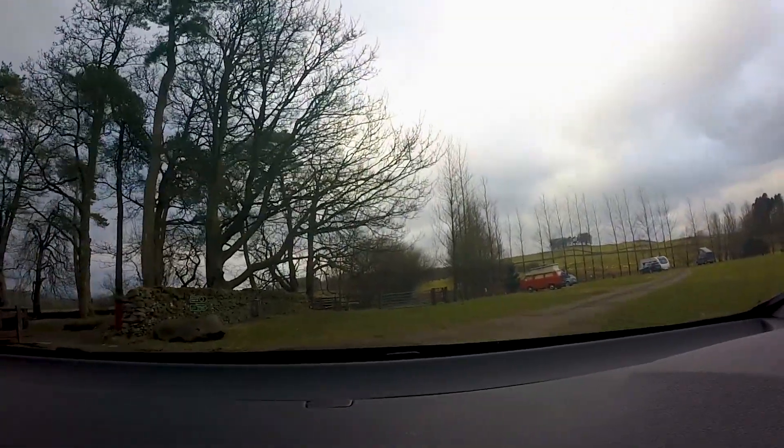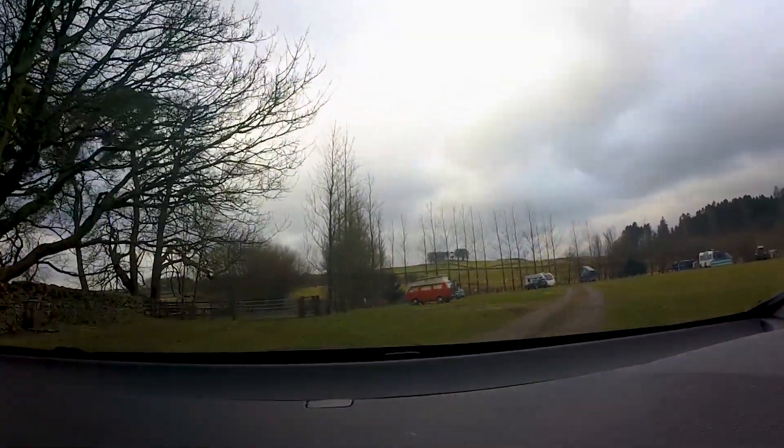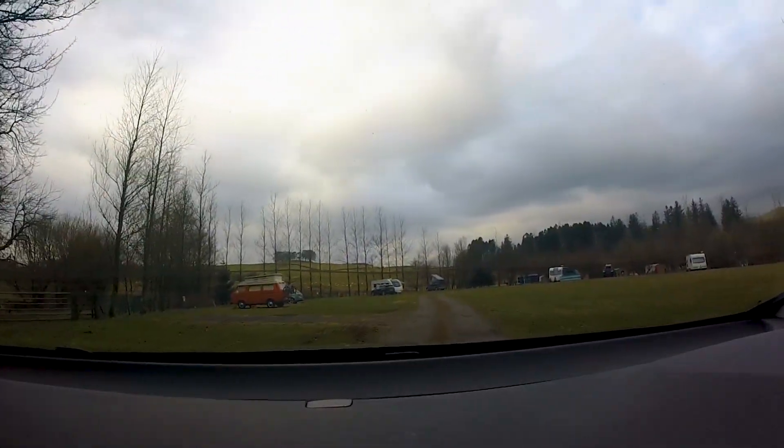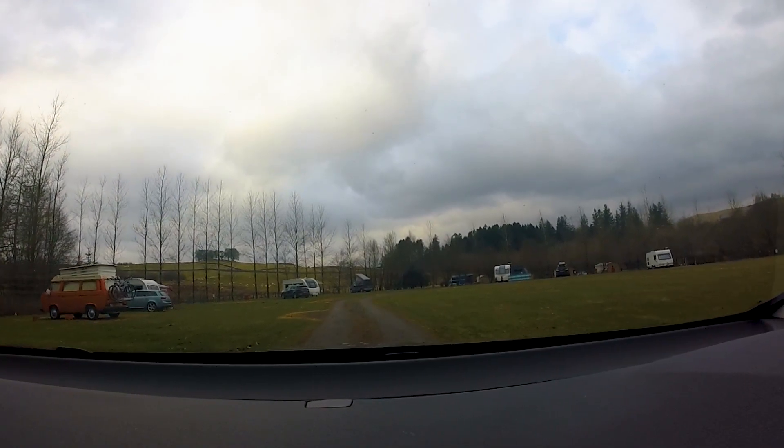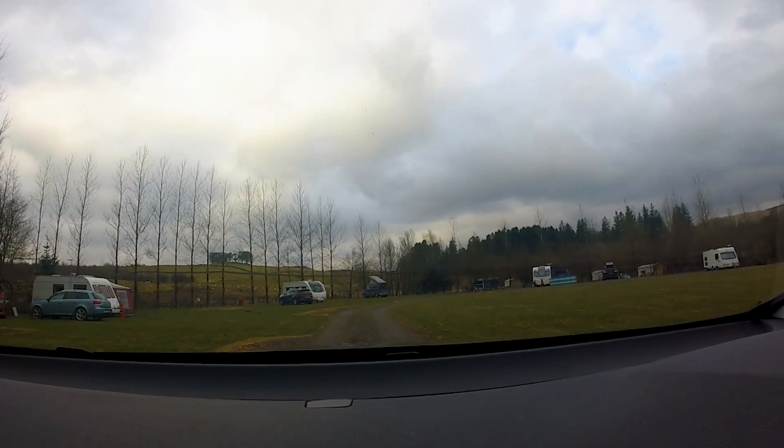As we come around here, we're now into the main touring area of the park. There are 16 touring pitches in total, all running around this central driveway here.